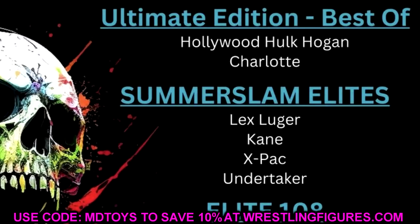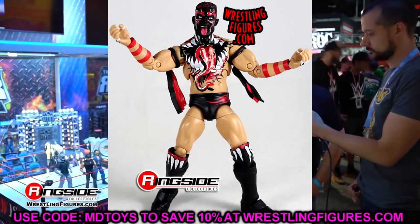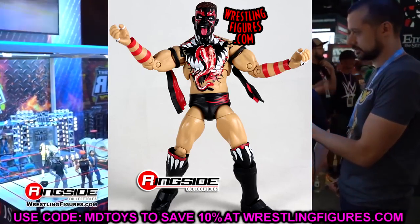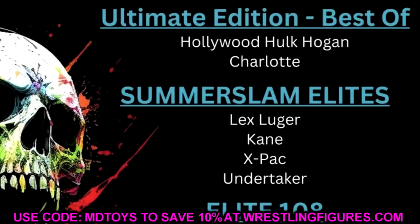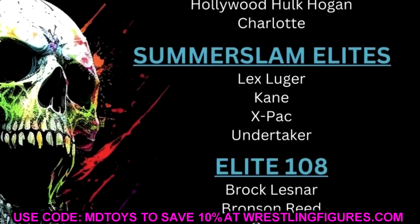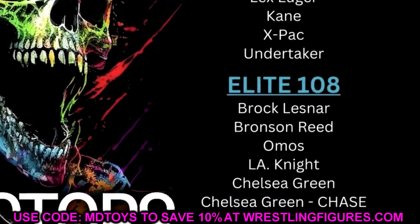I'd argue this is probably the best Best Of wave yet. My next wish would be Demon Finn Bálor with an updated torso and technology — pinless joints, a Seth Rollins-style Rick Rude torso with butterfly joints. I'd love to see a WrestleMania 39 Demon in Ultimate Edition form with the kendo sticks, updated torso, and butterfly joints — that would be money. Also, the Collectors Insider posted the list the day before Ringside Fest, knew Summer Slam elites, Elite 108, Elite 109, and is also stating Elite 109 will have Cody Rhodes in it.